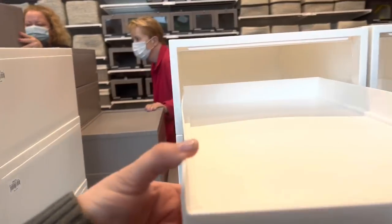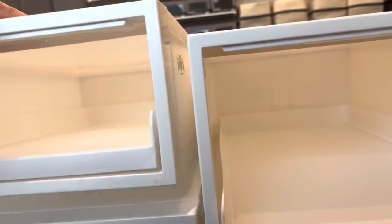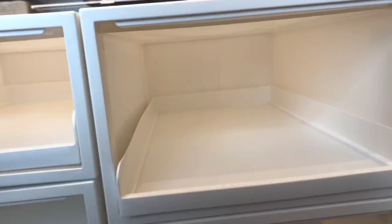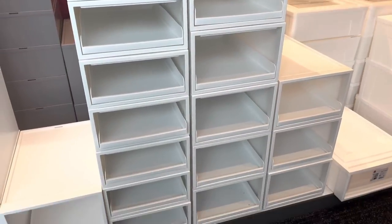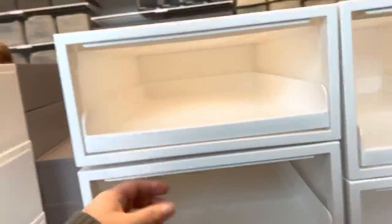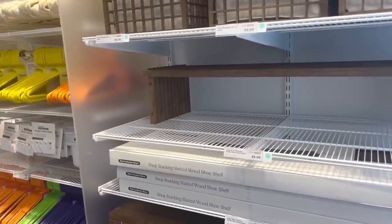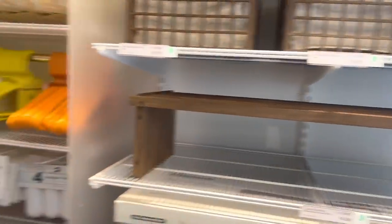Looking at some options in the store — that could work, the individual modular stacking. But I would need like 12 of these, so that's probably not the right solution. This one I like but it's $50 and that's too much — and I don't really need a solution for shoes.